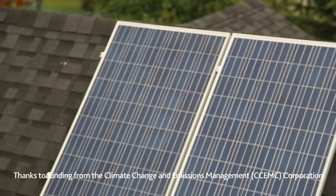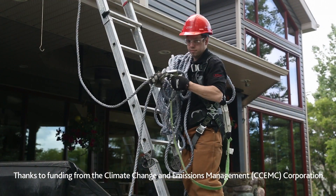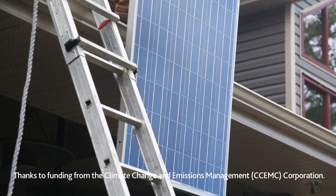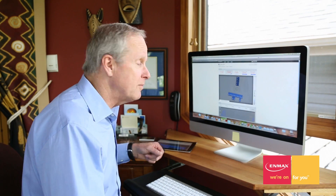Whatever your reason, NMAX Energy Corporation makes home solar more accessible, thanks to our flexible payment options. You can take comfort in knowing NMAX Energy provides the equipment, installation, a limited maintenance and repair warranty, and a real-time monitoring system.